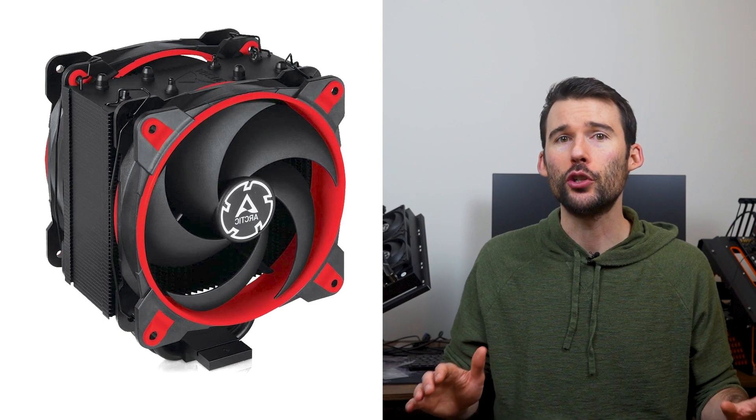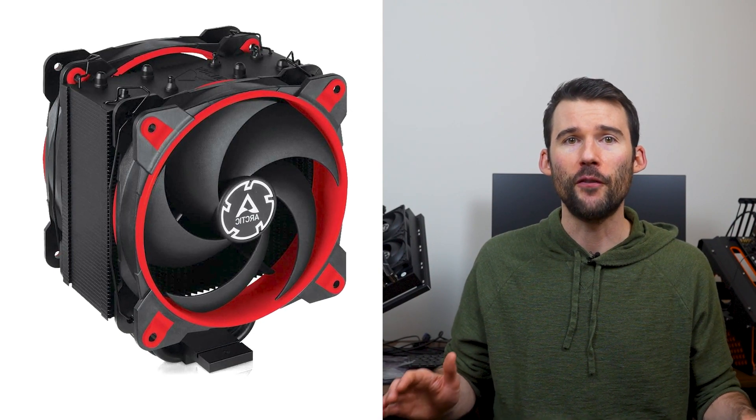The Arctic Freezer is a sleek, compact cooler that enhances any setup with its single tower design, featuring two 120mm fans and four exposed heat pipes. This impressive cooler offers not only remarkable cooling performance but also a touch of style with various color accents including black, white, red and yellow.